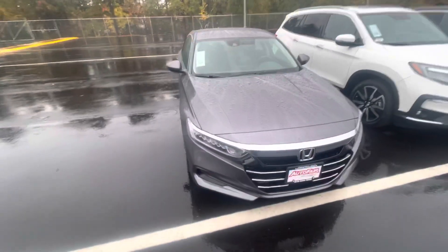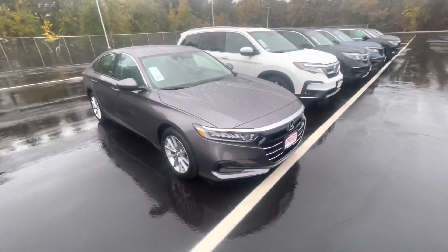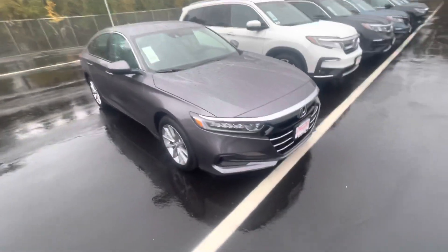Good morning, Joey. This is Andrew with Auto for Honda. I wanted to show you your 21 Accord LX. Let me bring you around the vehicle here and show you some of the features.